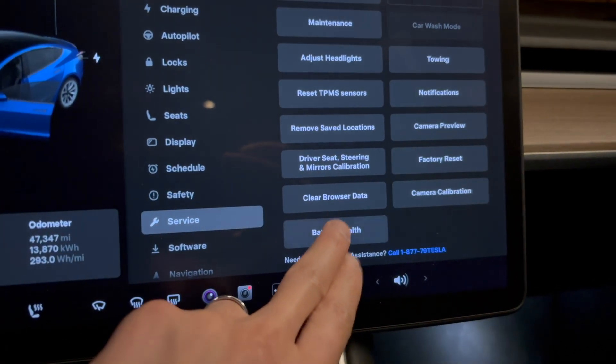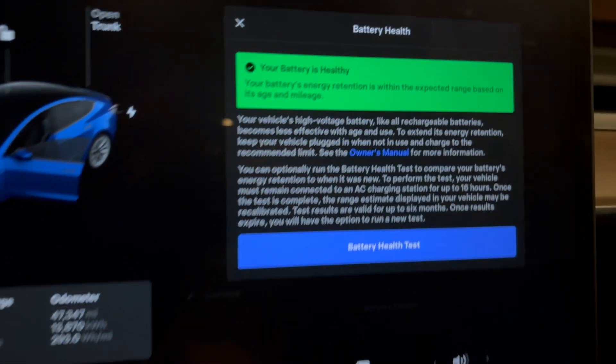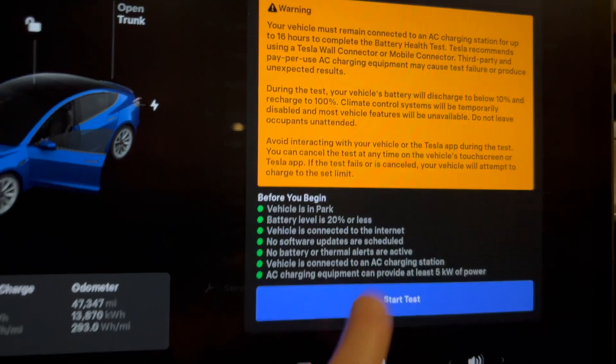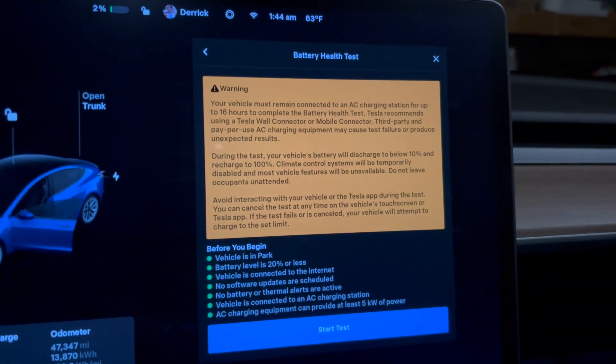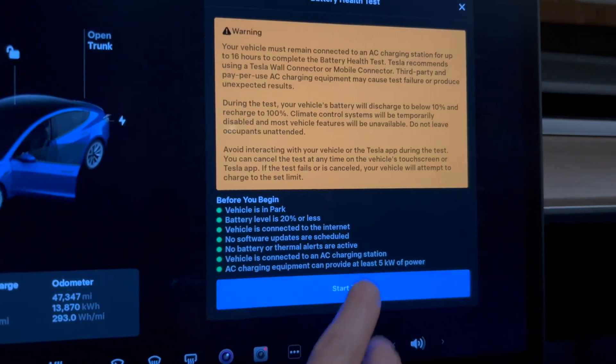All right, so we're going to give a battery health test. You can see some of the bits here, and then vehicle's in park, some of the extra details here, and then we'll start the test.